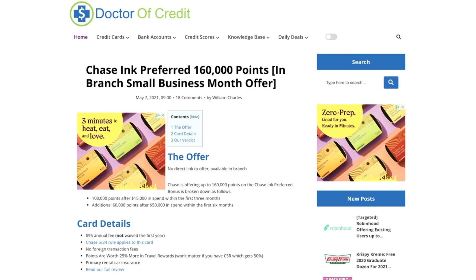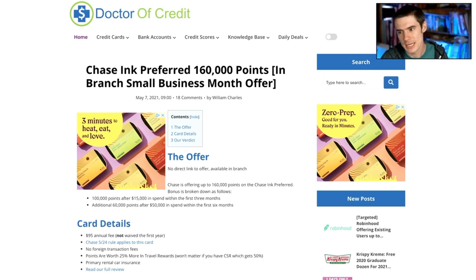I'm going to show you how to get it. If you like the sound of that, why not subscribe to our channel and click the bell notification so you never miss a video. I actually saw this offer this morning on Doctor of Credit — it is a 160,000 point offer for small business month and it is an in-branch offer only. You can't find a link for this online anywhere; you have to go into the branch and ask.